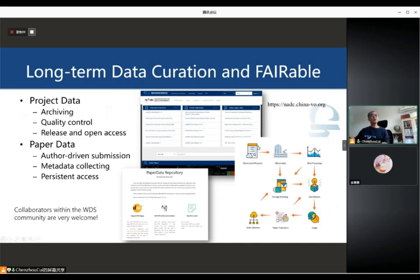We use different procedures to provide long-term data curation and viable services. The China-VO develops the paper data repository and project data archiving systems. We also provide DOI information to offer persistent ID services for our data collections. Collaborators within the WDS community are very welcome.